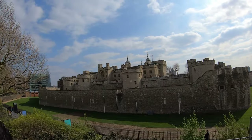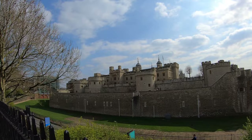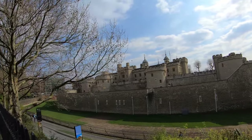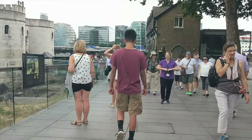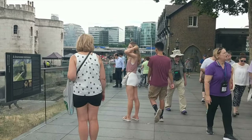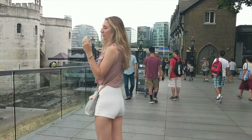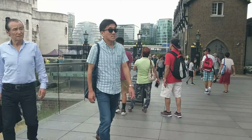Now to the left would be Tower Hill and to the right would be towards the city of London. This is the side where, if you buy tickets to go in, you would enter from this direction here. You buy your tickets off to the right of where we are right now, then you enter through that gate right there and off to the left inside the tower.